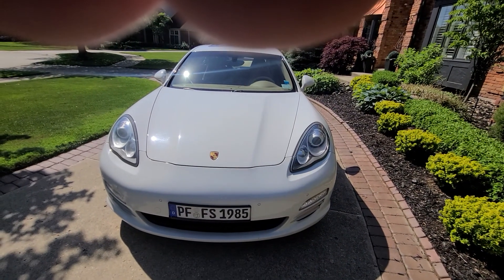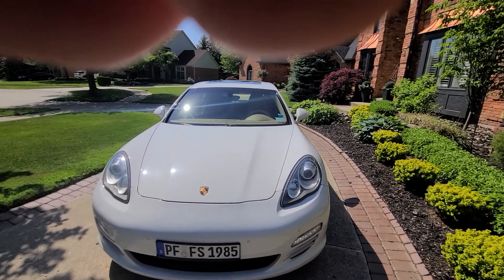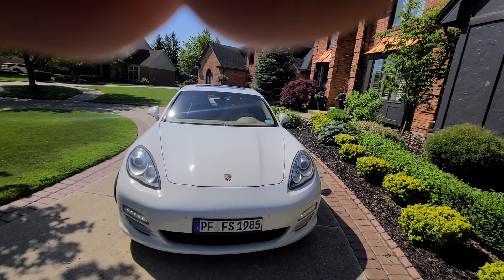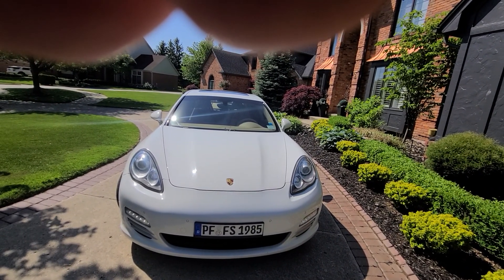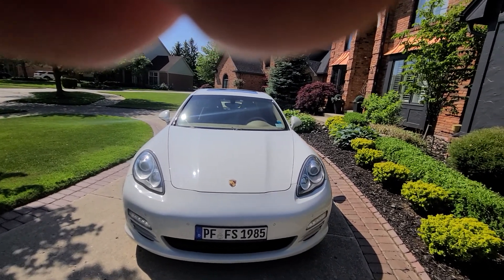Just so we are on the same page: this is not a clean title car, this is a rebuilt title car. The difference between salvage and rebuilt is that salvage means the car is in distress, while rebuilt means it's ready for plates, insurance, financing — whatever you need. It's a technical term, but nonetheless it is road-ready.